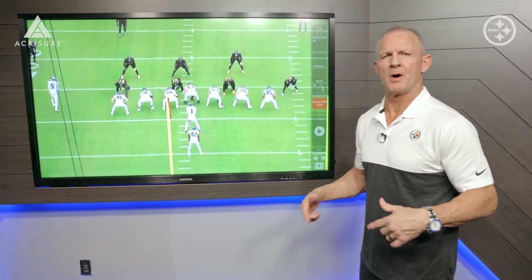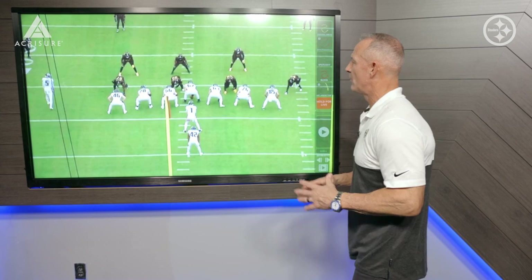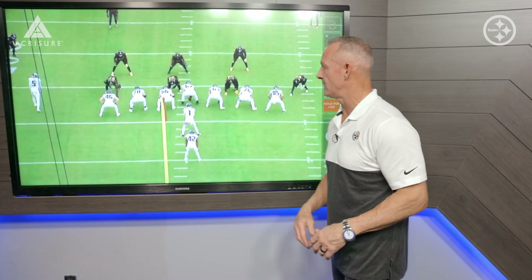If the offense controls the line of scrimmage, they're going to control the game. If the defense controls the line of scrimmage, they're going to control the opponent. Let's look at the Atlanta Falcons and how they run the football, how really good they are at it, and what the real challenge is for this Steeler defense.